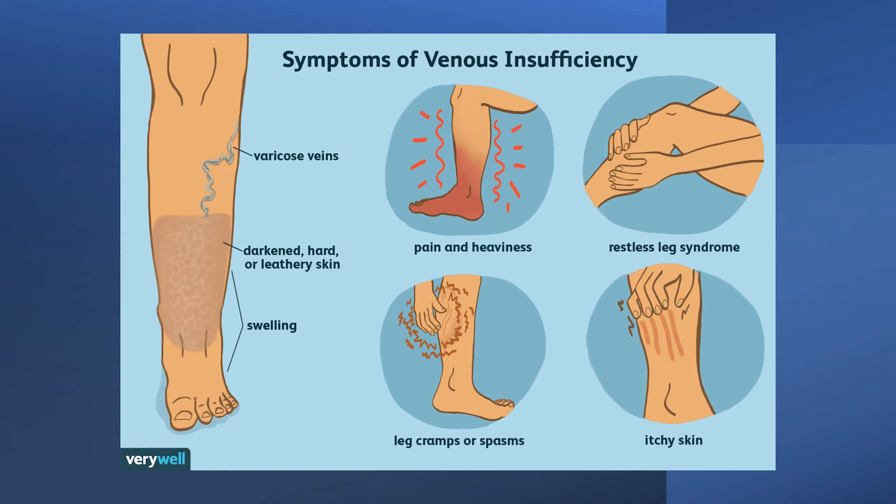Chronic venous insufficiency can generally be improved with non-invasive procedures like wearing compression stockings, avoiding tight clothes, exercising more, losing weight, elevating the legs, and avoiding long periods of sitting or standing.